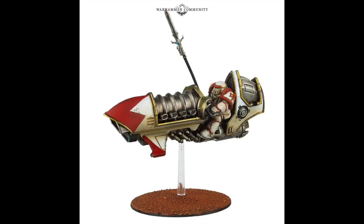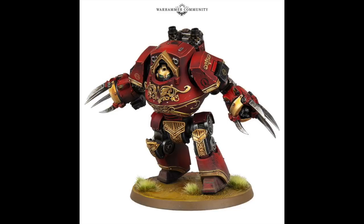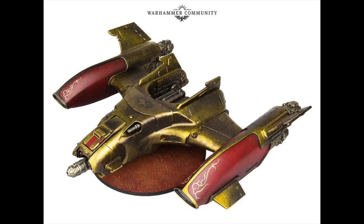This is the new Blood Angels Contemptor — is that the Furioso or whatever he's called? And the Ares pattern Legio Custodes gunship, which appears to be missing something from the back, and the gun is too big at the front for me.